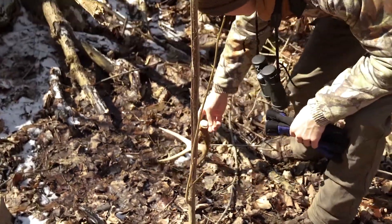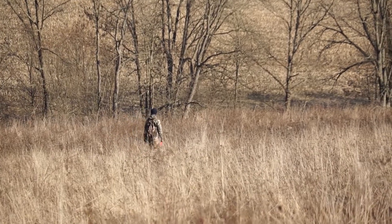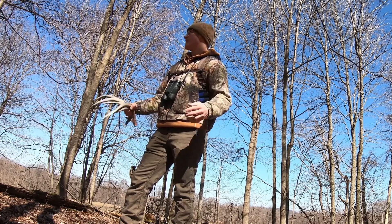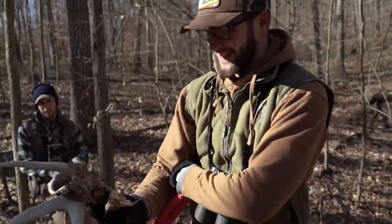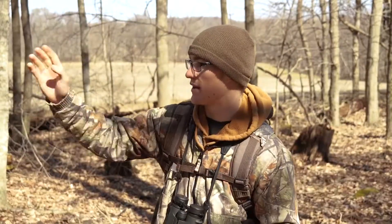It was in kind of an open hardwoods — not much thick stuff. You're always hearing people say you're going to find sheds in nice grassy areas or real thick areas where deer are bedding, and occasionally that may be true. However, more and more we've noticed that we're finding a lot of antlers in these real open hardwoods. Nick's found about five or six sheds this year and just about every single one has been in that type of area.